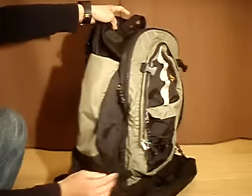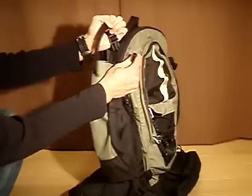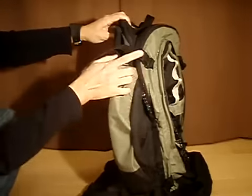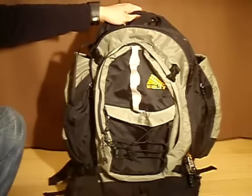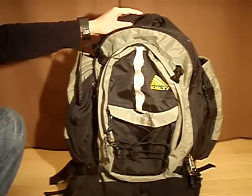In addition to the compression straps on the sides, you have compression straps on the top of the pack when it's not in use to flatten it out — a strap at the bottom and a compression strap at the top. And that is the exterior of the pack. Tune in for part two and I'll go over the interior.